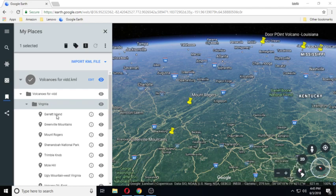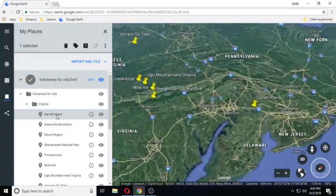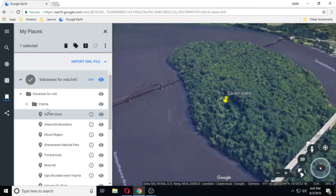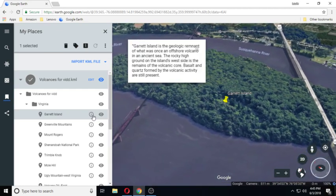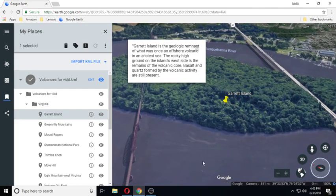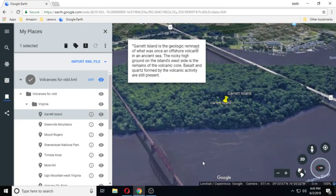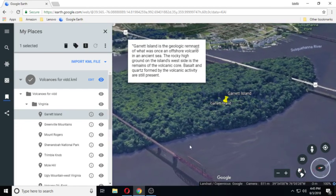Virginia. Garrett Island is the geologic remnant of what was once an offshore volcano in an ancient sea. The rocky high ground on the island's west side is the remains of the volcanic core. Basalt and quartz formed by the volcanic activity are still present.